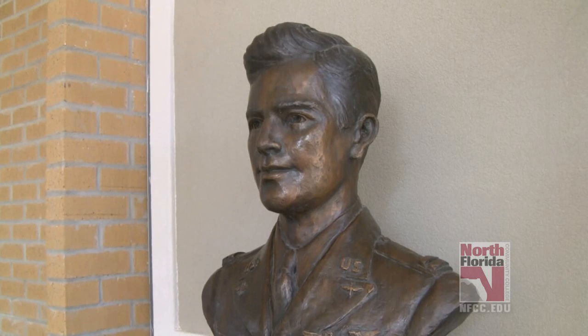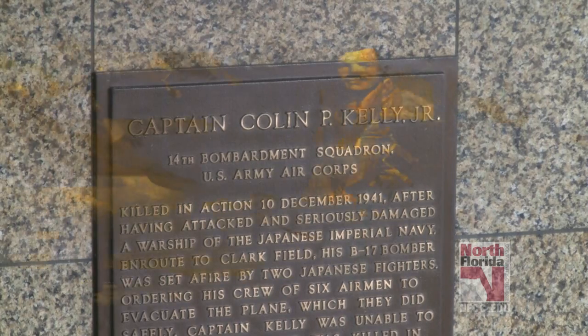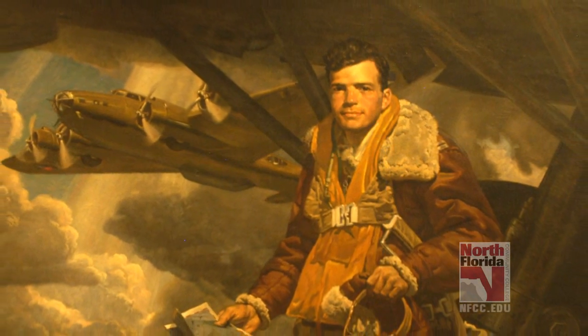The facility is named after World War II hero Captain Colin P. Kelly Jr., a native of Madison, Florida, who sacrificed his own life to save his fellow crew members while piloting a damaged B-17 bomber over the Philippines.